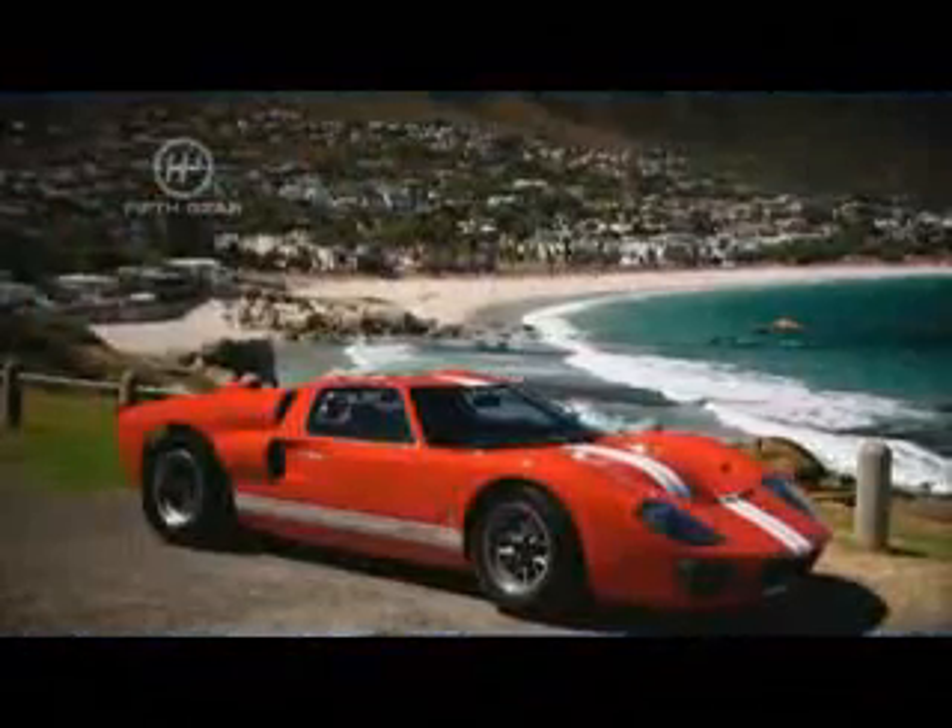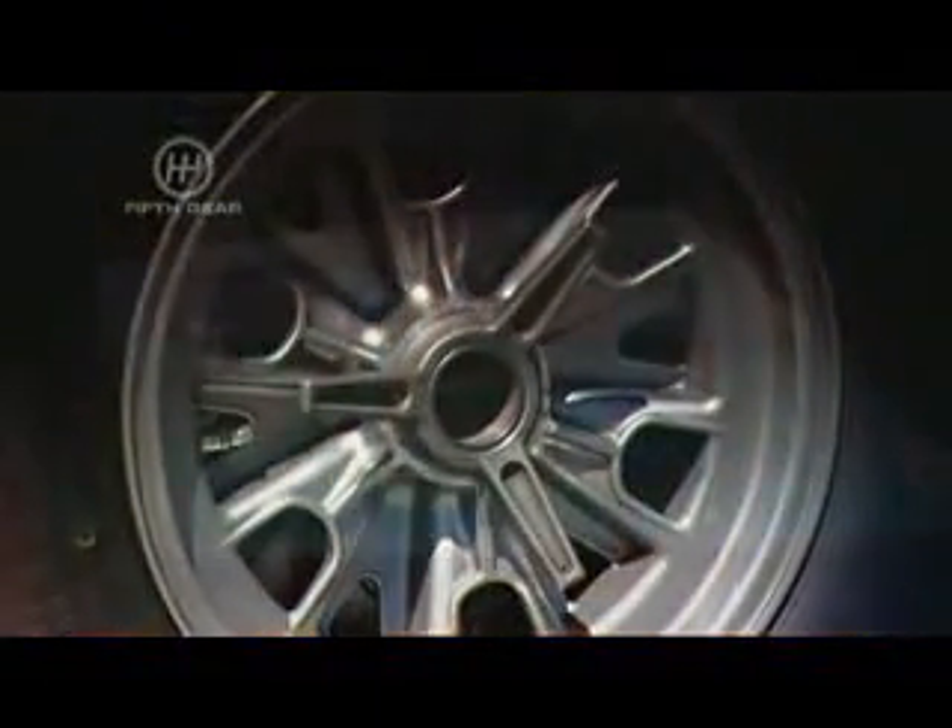The original GT40 was developed by Ford back in the 60s to teach Ferrari a lesson at Le Mans, and it did the trick. The car won the 24-hour race four times in a row. It is one of the most evocative cars of all time, and if you want an original, it will cost you around one million pounds.